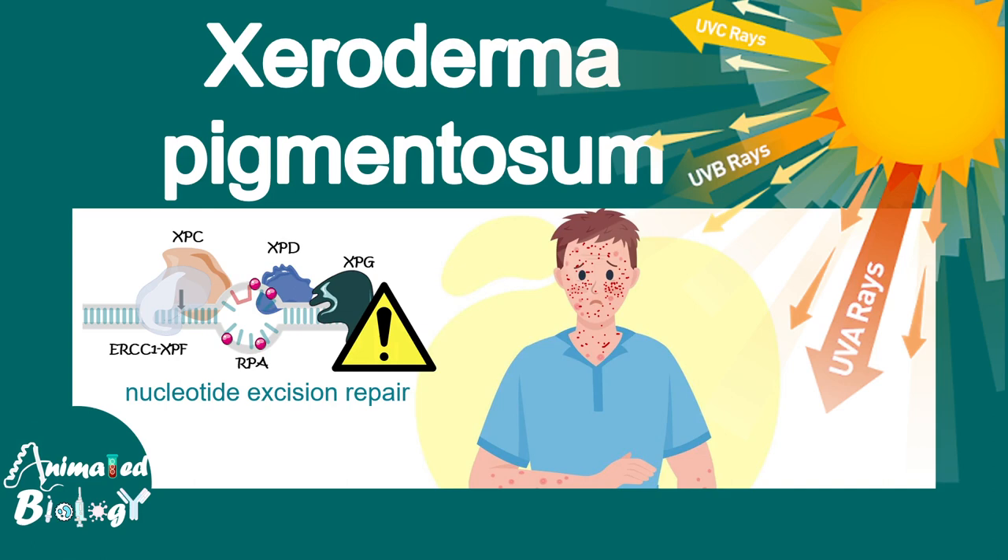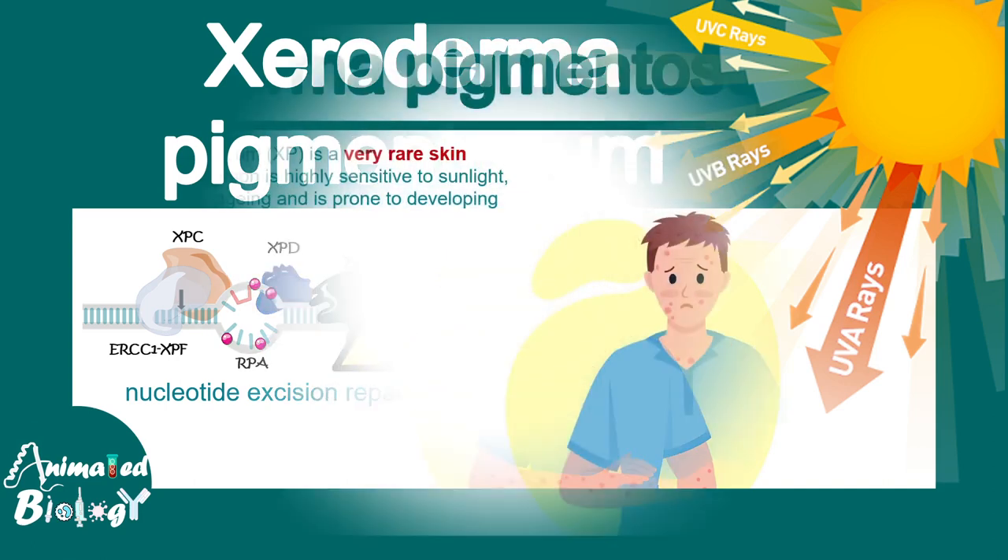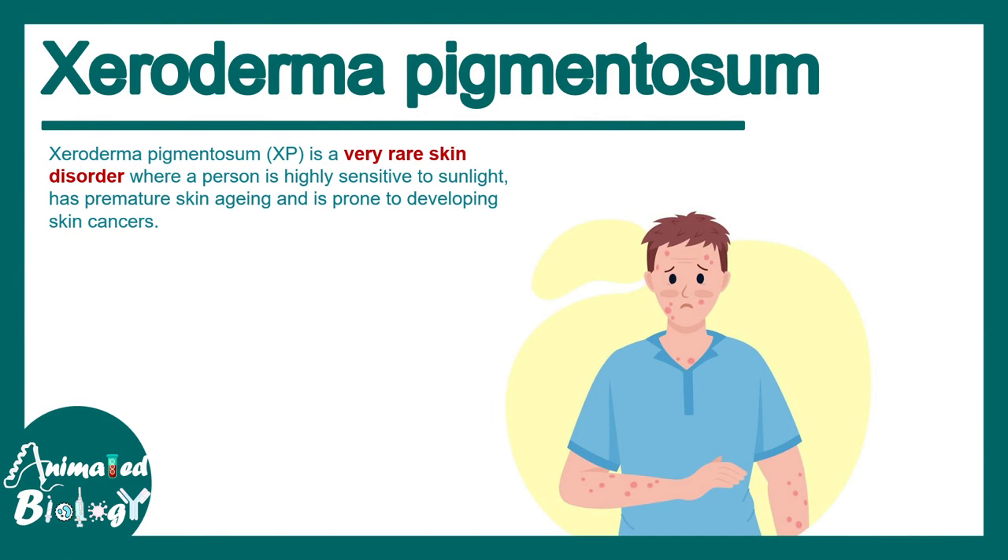In this video we'll talk about Xeroderma pigmentosum. Xeroderma pigmentosum is a very rare skin disorder where people are highly sensitive to UV damage and they don't have a good repair system.